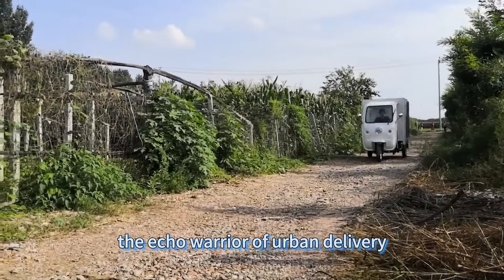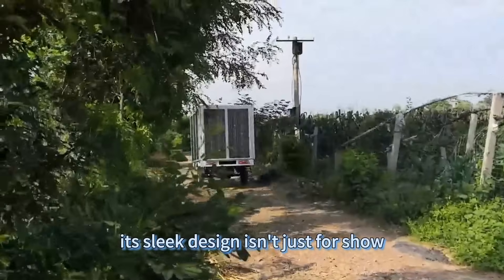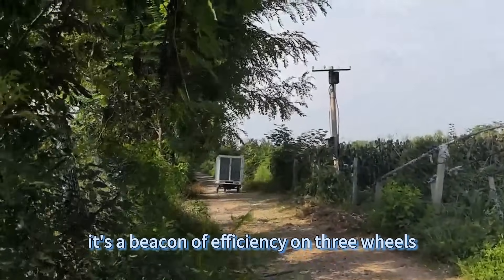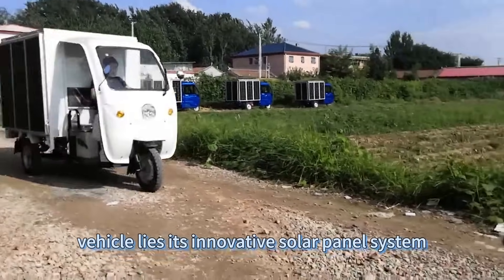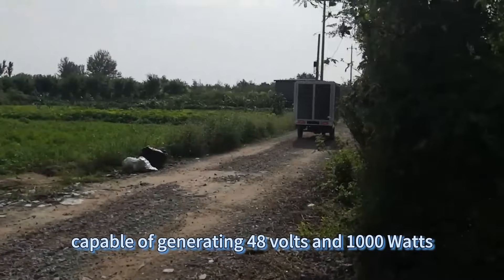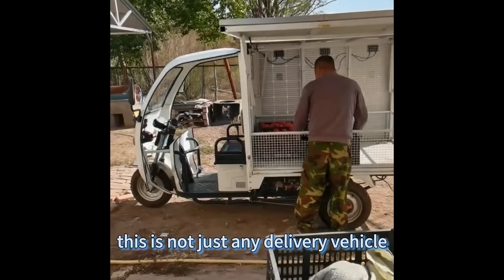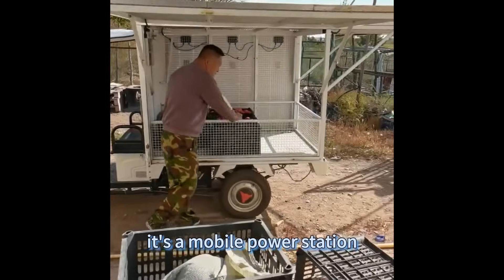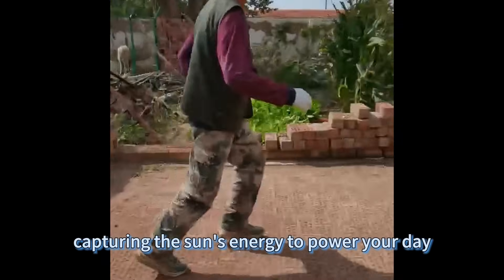The eco warrior of urban delivery. Its sleek design isn't just for show — it's a beacon of efficiency on three wheels. At the heart of this vehicle lies its innovative solar panel system, capable of generating 48 volts and 1000 watts. This is not just any delivery vehicle; it's a mobile power station, capturing the sun's energy to power your day.